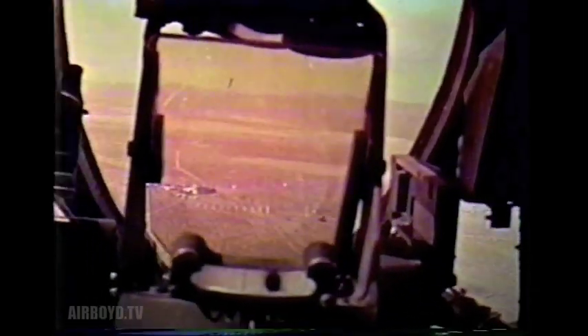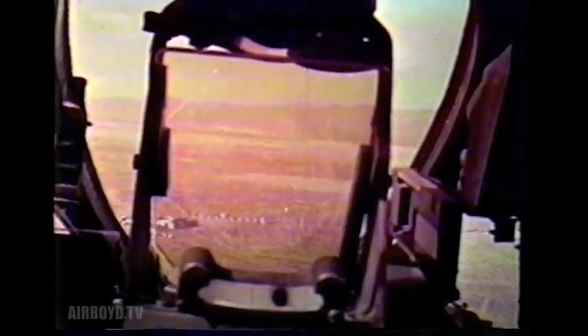This is an actual retarded laydown delivery using a practice weapon. Aiming through the gun sight is accomplished with the sight depressed. When the pipper crosses the target, the weapon is pickled manually. Laydown is a very accurate method of delivery.